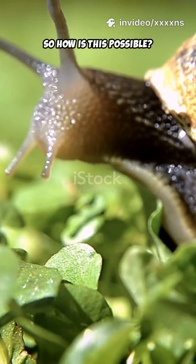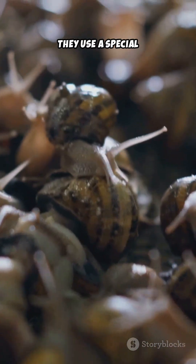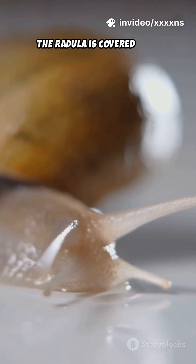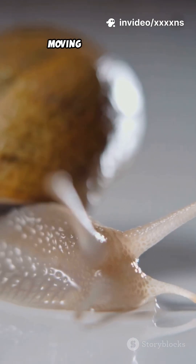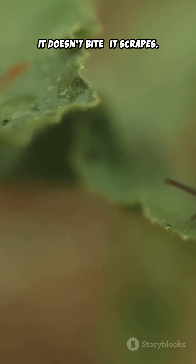So how is this possible? Snails don't have teeth like mammals. Instead, they use a special tongue-like organ called a radula. The radula is covered with thousands of microscopic teeth, arranged in rows like a moving conveyor belt. When a snail eats, it doesn't bite — it scrapes.